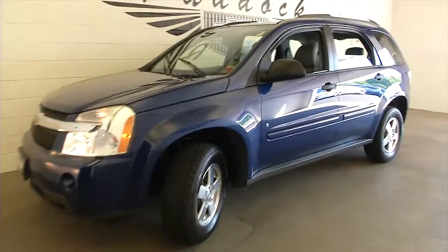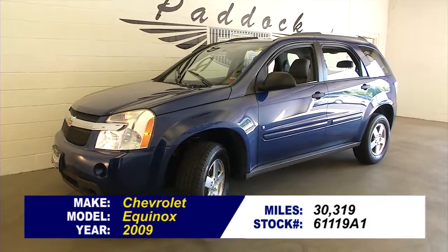Sounding real good! To find out more or to take a test drive, give us a call at 876-0945.